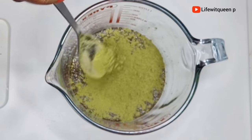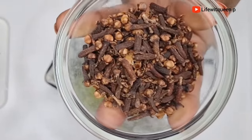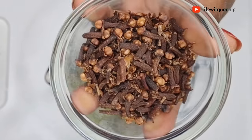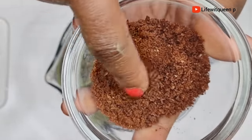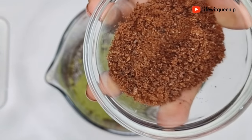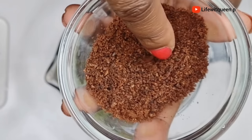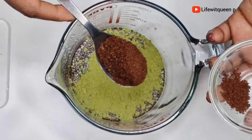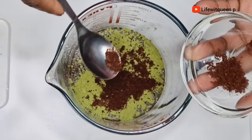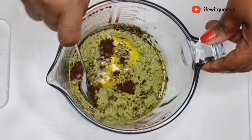The next ingredient is cloves. I went ahead and blended my cloves off camera to save time — this is how it looks. You can also use cloves powder. Cloves can be used to protect your scalp from dandruff, which is a major cause of weak and thinning hair. I'm going to add one tablespoon of cloves, then mix all the ingredients together.